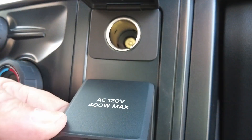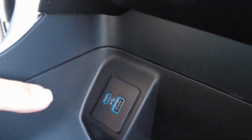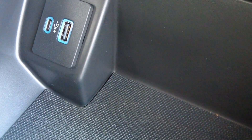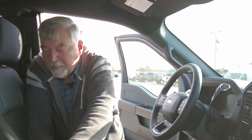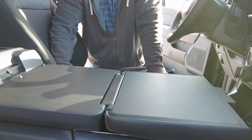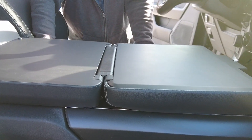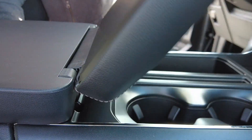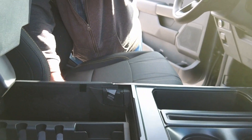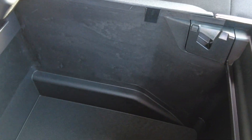Over here we have our power points — 12-volt and 120-volt. Then you have your USB ports down here. Up here you have your cup holders. Let me show you another nice little feature: this folds down and it actually is a workstation, so you can set your laptop here and put your lunch here, whatever you want — it is a really nice feature. Plus, this opens up and you've got fantastic room for storage, and there's also a USB port down here in the bottom.